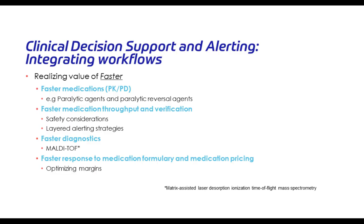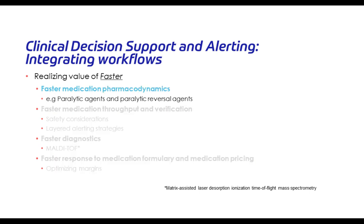Let's talk about what faster means in terms of clinical decision support. When we talk about something being faster, we have to ask: is it a situation of hurry up and wait, where we have the information but nothing can be done with it? In medication terms, we have faster medications, faster throughput and verification steps to move processes through more rapidly, access to faster diagnostics, and more efficient bureaucratic steps to help make rules and processes faster within an organization.